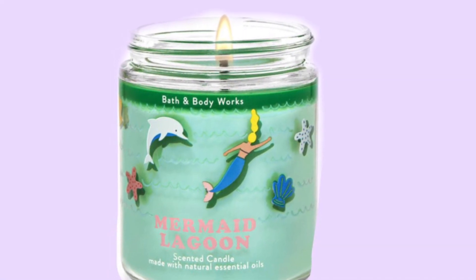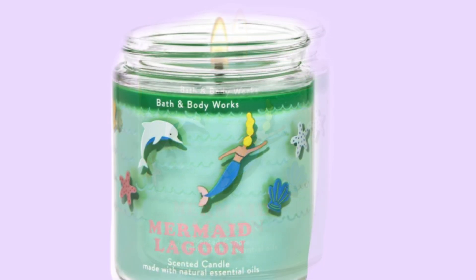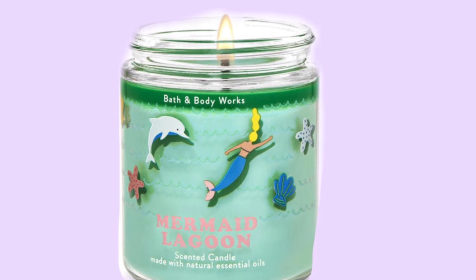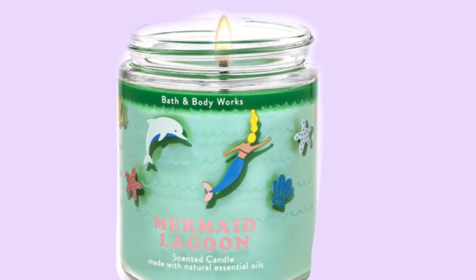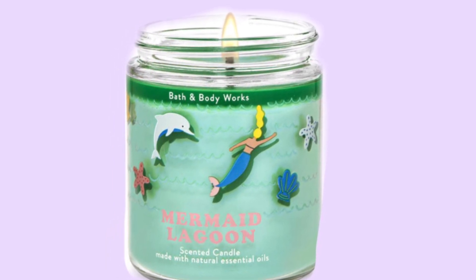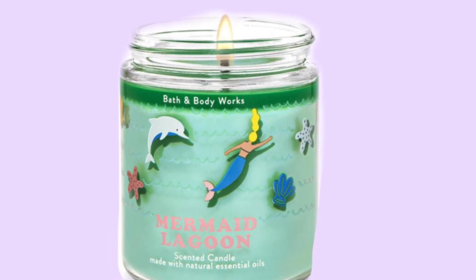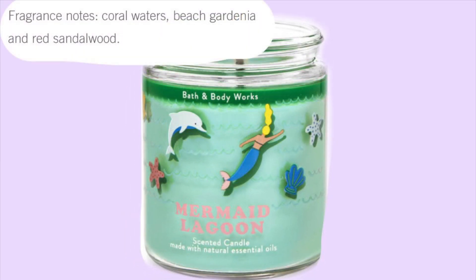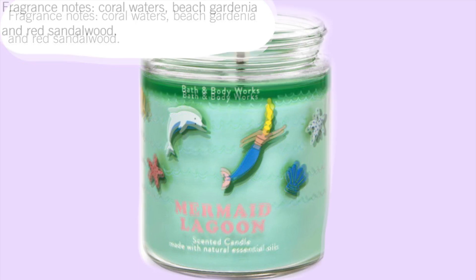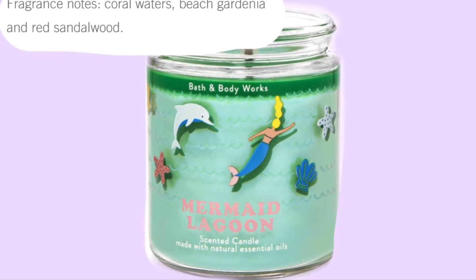First we're starting with the Mermaid Lagoon one-wick candle. It's super cute with a little mermaid with her hair flowing in the water, a little dolphin, and some starfish. I love the color because it's like the color of a lagoon. I believe Mermaid Lagoon came out last year as a really pretty three-wick candle. The scent notes are coral waters, beach gardenia, and red sandalwood.